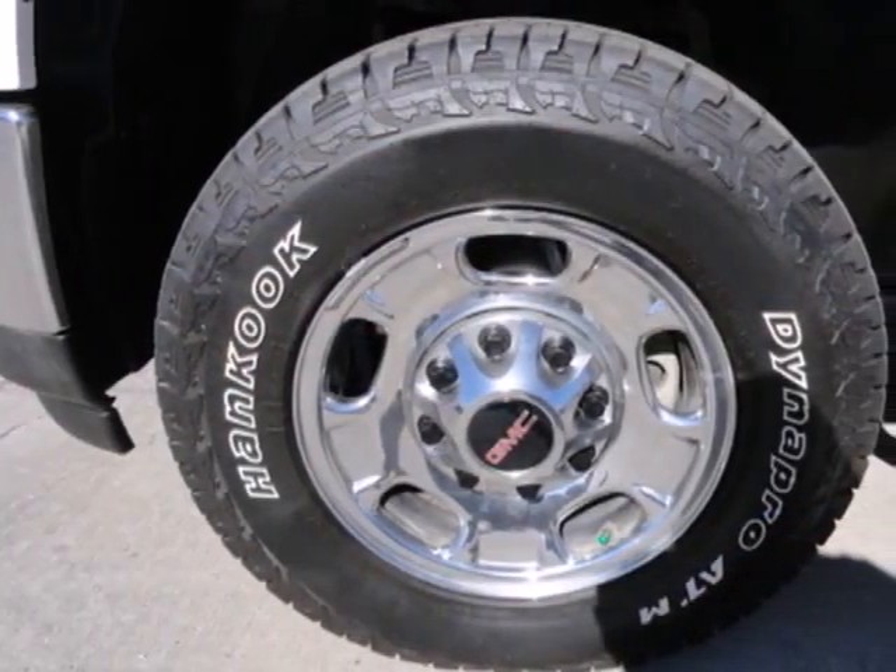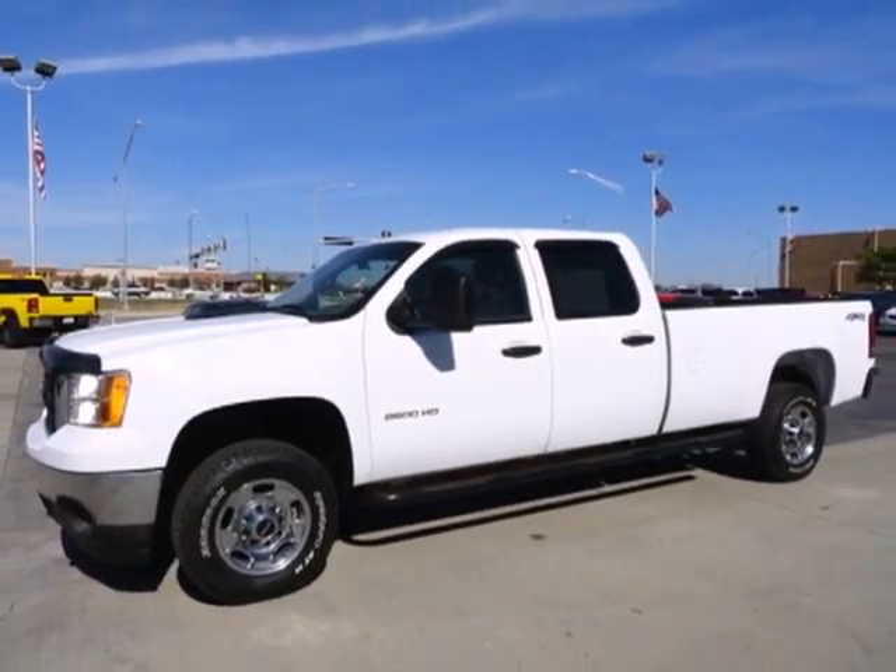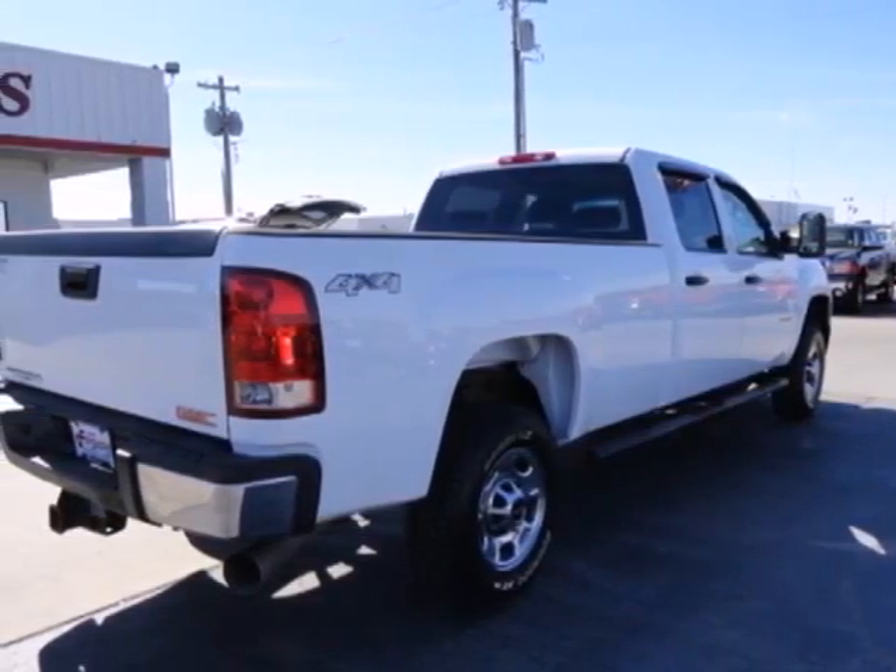Whether you need a heavy duty truck for off-roading, towing, hauling, or carrying passengers in unsurpassed comfort and style, this Sierra 2500 HD is the truck of choice.